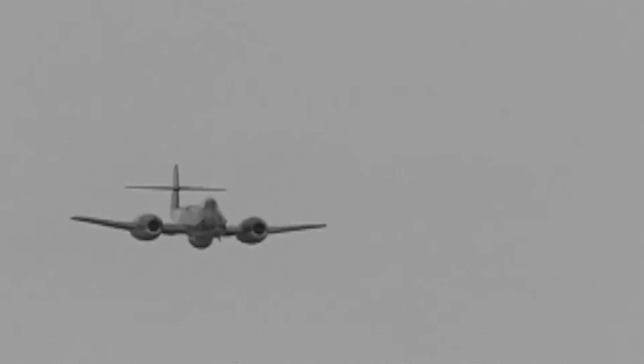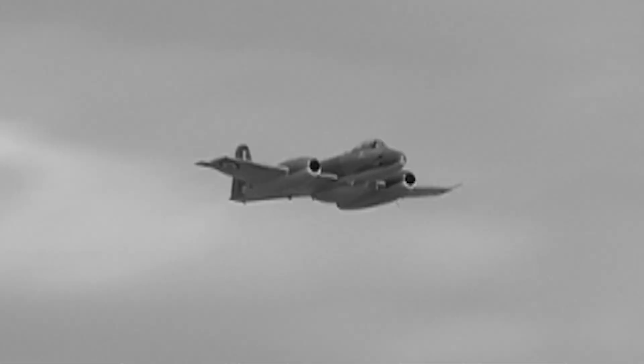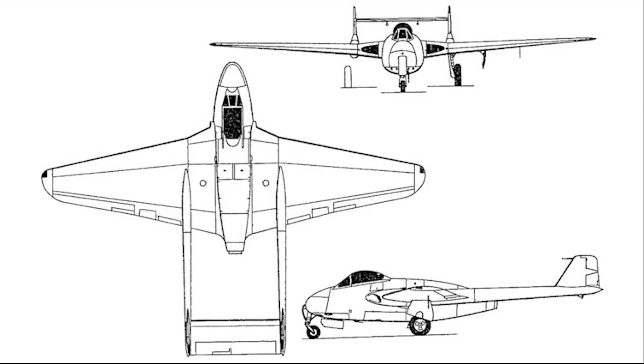The only jet-powered aeroplane that flew for the British Air Force during the war was the Gloster Meteor. The Meteor had twin engines, but the RAF wanted a single-engine fighter to replace their Spitfires and Mustangs. This led to the development by the de Havilland Aircraft Company of the DH-100 Vampire.